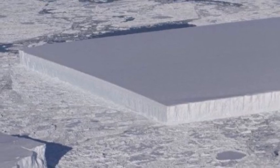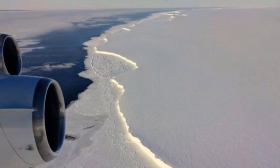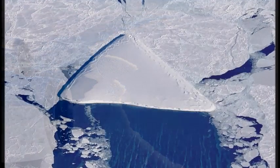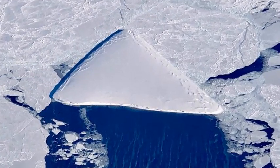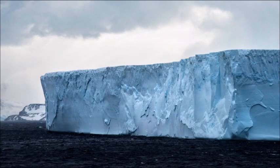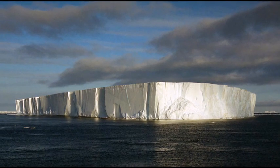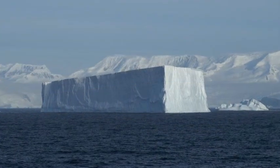According to ice scientist Kelly Brunt, it likely formed through a relatively common process. 'We get two types of icebergs,' she told Live Science. 'We get the type that everyone can envision in their head that sank the Titanic — they look like prisms or triangles at the surface and have a crazy subsurface. And then you have what are called tabular icebergs.' The latter can be very flat and geometric, and typically split from the edges of ice sheets through a process not dissimilar to a fingernail growing too long and breaking off at the end.